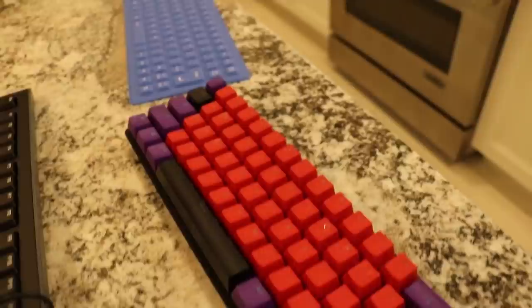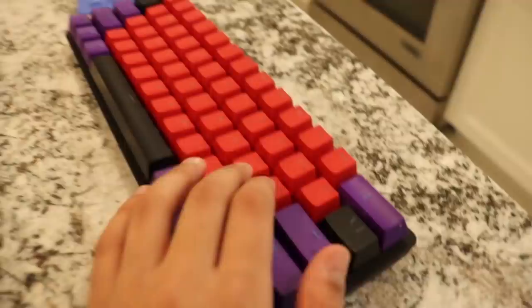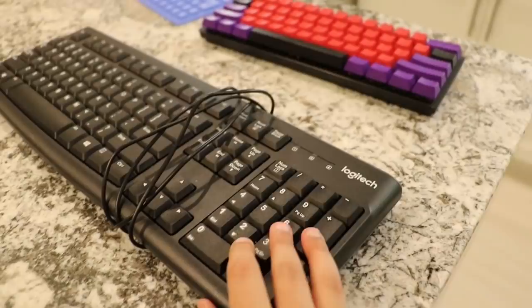Next up, we got the Razer Huntsman Mini right here. I put some custom keycaps on it, and this is around $60. It's pretty nice, but these are purple switches on this keyboard. Pretty nice and clicky, but yeah guys, that's the Razer Huntsman Mini, around $60.